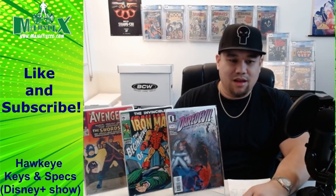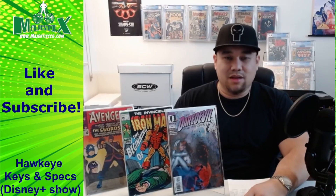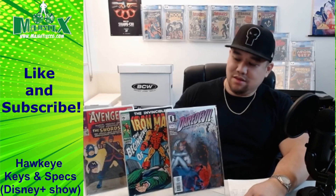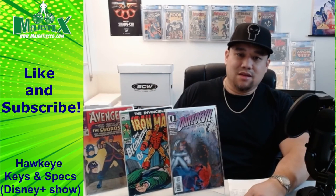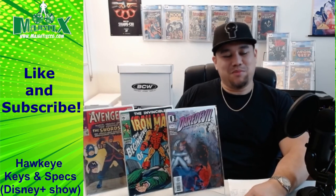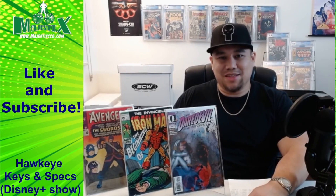That's what I have for you. Hope you enjoyed it. I didn't include the big ones like Hawkeye, Kate Bishop, or Kingpin specs, but some of these could hit even bigger — like Madam Mask — while others like Swordsman could peter out if he's one-and-done. Until next time.